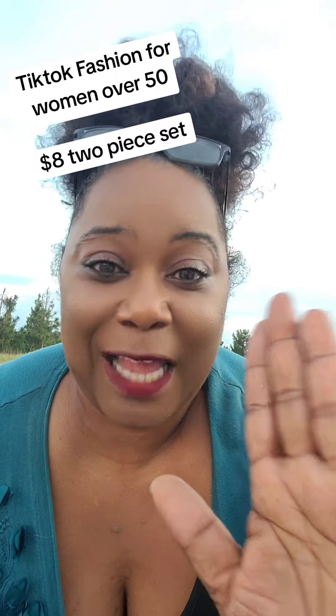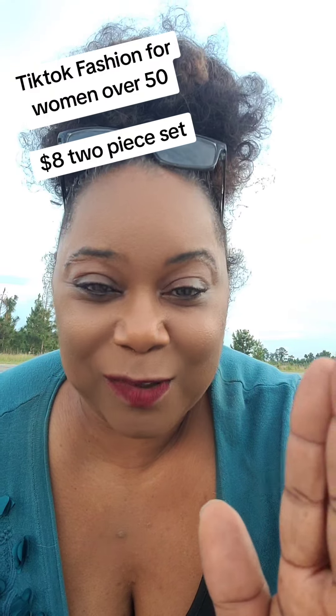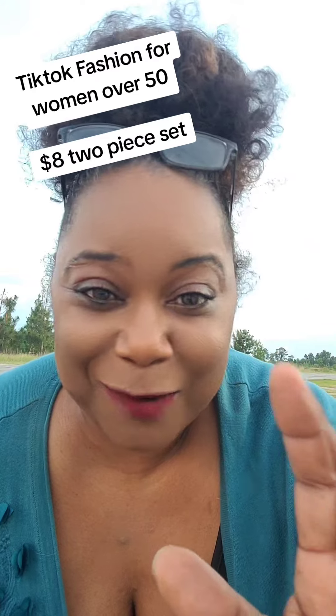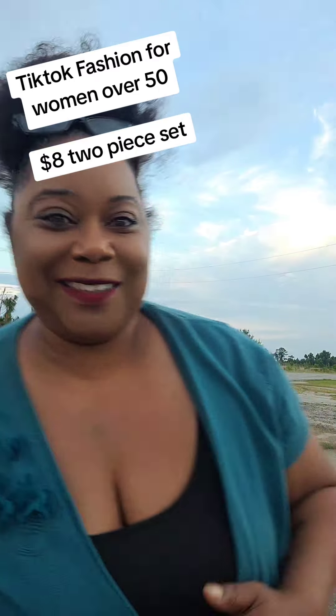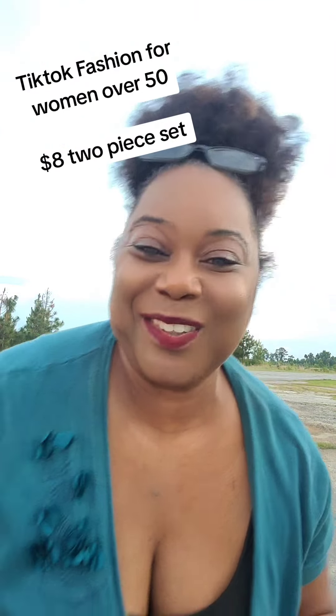So I want y'all to keep in mind this outfit is like eight bucks and I'm gonna go back and get every single color. So it's been a couple of hours now, we stopped at this store to get some naps, and I ran out here to make this TikTok so y'all can see — when I tell you I'm country and live in the country, I am country.